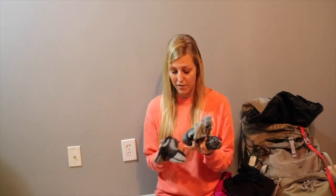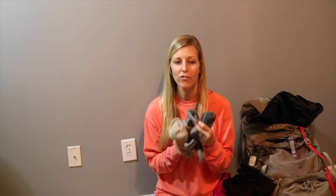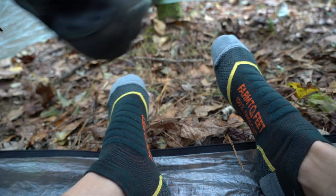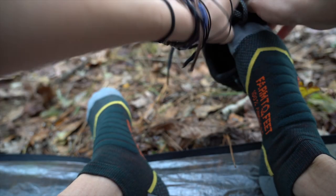As far as undergarments go, I would pretty much keep things the same — and I have since the AT. For my sports bra, I wear the same style and brand: a BCG bra from Academy Sports and Outdoors. For underwear, I like the ExOfficio that I wore back then. Any synthetic underwear and bra that's comfortable for you will work. For socks, once I found Darn Tough socks with the lifetime warranty, I've stuck with those. I've also added Farm to Feet socks, which feel a little more comfortable and soft, but they still have that lifetime guarantee.